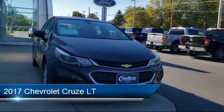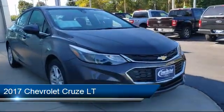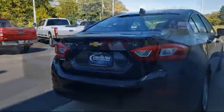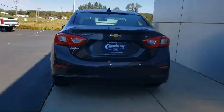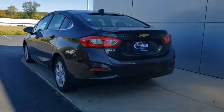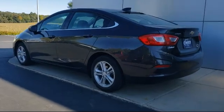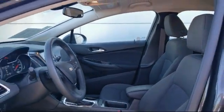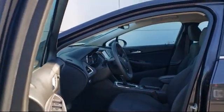It comes equipped with Preferred Equipment Group 1SD, Keyless Entry, Sirius XM Satellite Radio, Heated Door Mirrors, Driver 6-Way Manual Seat Adjuster, Keyless Open, Convenience Package with Power Equipment Group, Apple CarPlay and Android Auto, Rear View Camera, Heated Driver and Front Passenger Seat, and has less than 55,000 miles on the odometer.